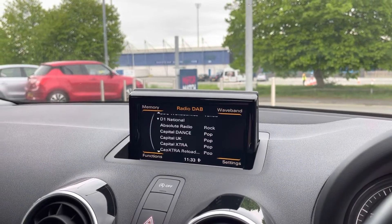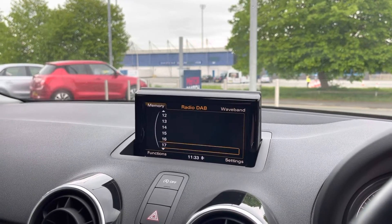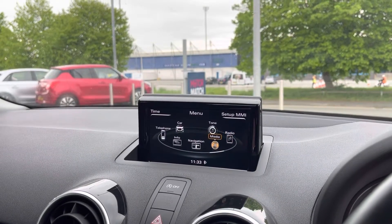You do have digital radio in this car, which is a great feature giving you an incredible list of radio stations to pick from all throughout the country. You can also set up to 50 of your own radio presets, so your favourite radio station is only one button press away.